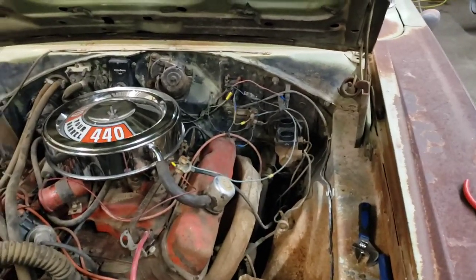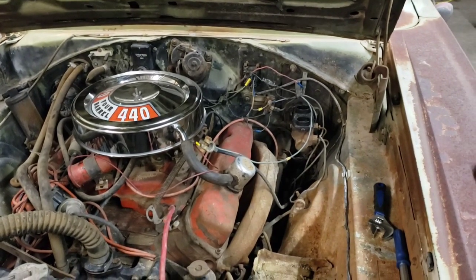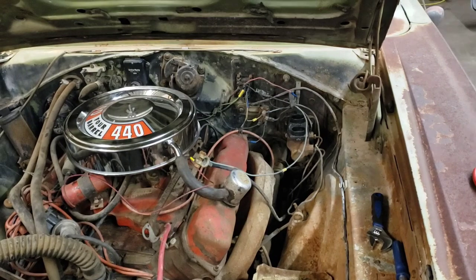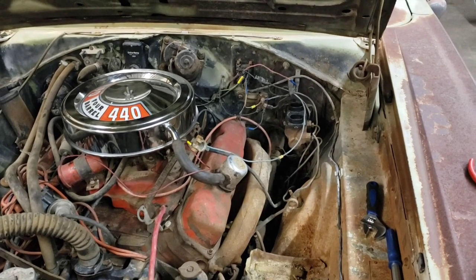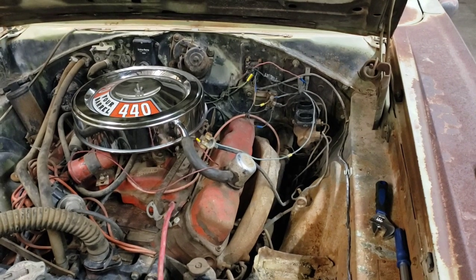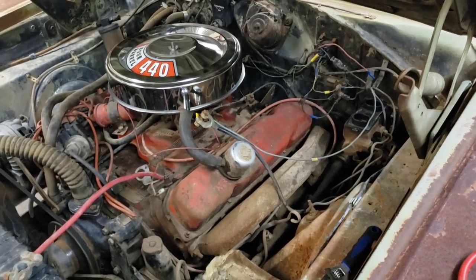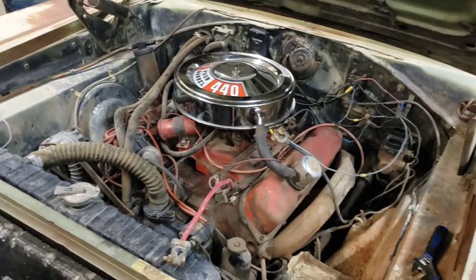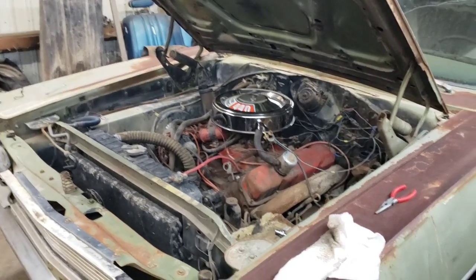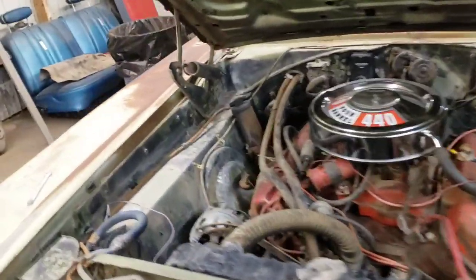After we got it running it kind of stopped and wasn't turning over anymore. I cleaned the battery cables, got connections better, but it was still just clicking — I could hear the starter solenoid clicking. I'm going to try a fresh battery tomorrow, and if that doesn't work I may have to change the starter. I really don't want to change the starter, but I'll do what I have to. The carburetor is fine — I'm not going to mess with that right now, though I might rebuild it later. It runs, idles, and goes through RPM very nice and smooth.